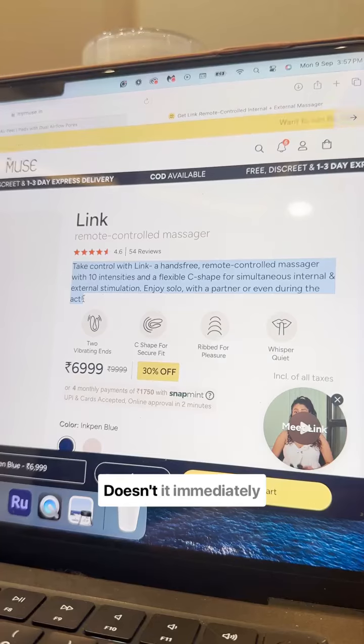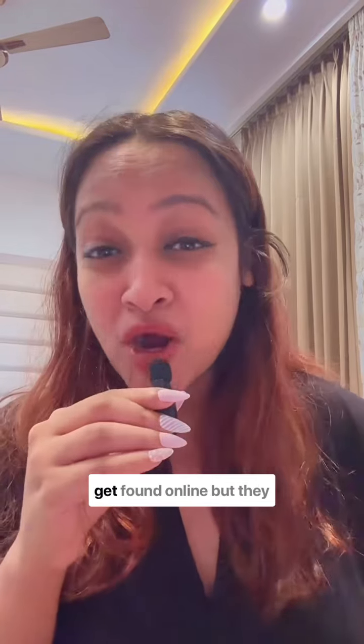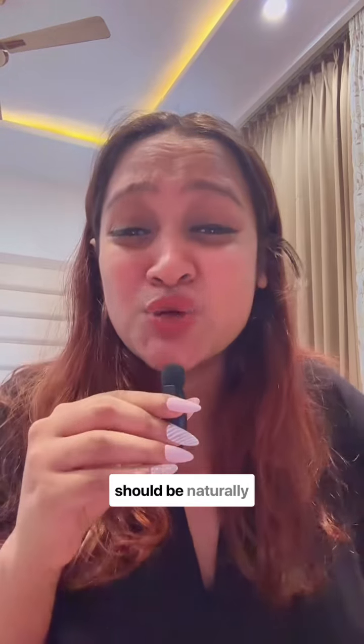Use clear, engaging language. Your description should be easy to read and engage with the customer on a deeper level. Look at this description for example — doesn't it immediately connect with you? Incorporate keywords naturally. Keywords help your product get found online, but they should be naturally integrated into your description and not forced.